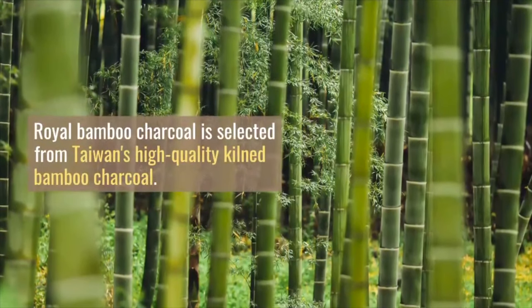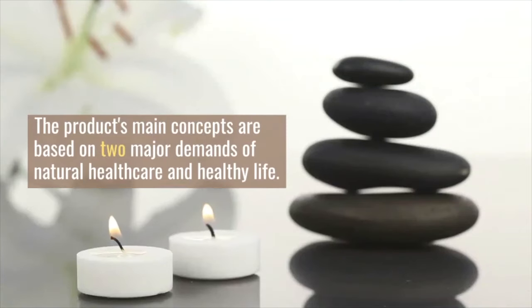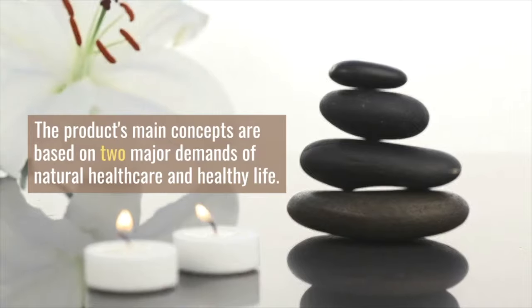Royal bamboo charcoal is selected from Taiwan's high-quality kiln bamboo charcoal. The product's main concepts are based on two major demands of natural health care and healthy life.